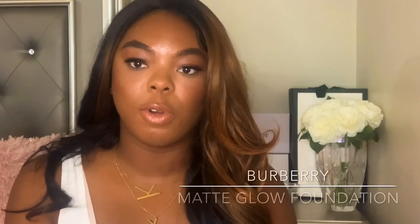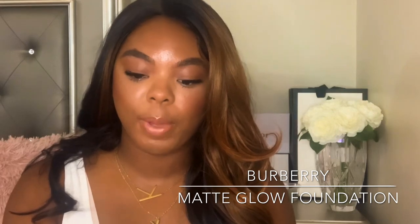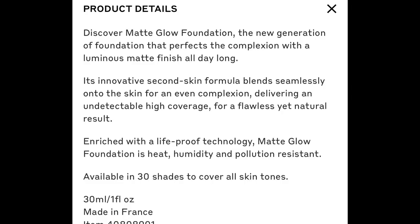The foundation I'm reviewing is called the Burberry Matte Glow Foundation. Let me read a little bit about it: 'A matte glow foundation, the new generation of foundation that perfects the complexion with a luminous matte finish all day. Its innovative second skin formula blends seamlessly onto the skin for even complexion, delivering undetectable high coverage for a flawless yet natural result. Enriched with life-proof technology, it is heat, humidity, and pollution resistant, available in 30 shades to cover all skin tones.'